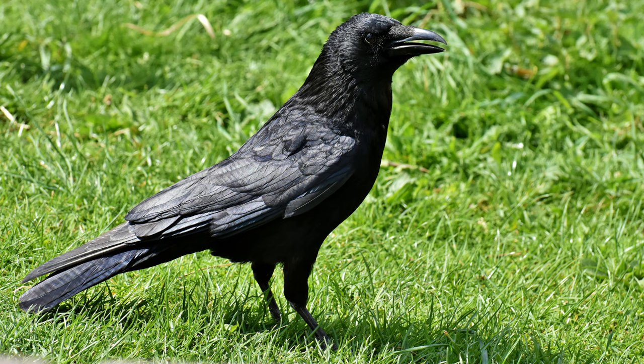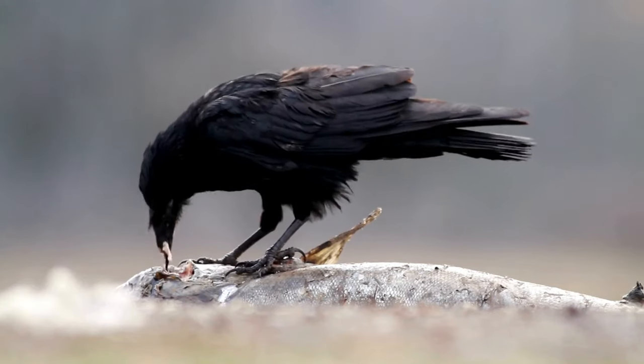Crows have a surprising fashion sense — they use their beaks to preen and smooth their feathers, keeping themselves looking sleek. Crows are opportunistic feeders and love hanging around farms, where they see a potential smorgasbord.